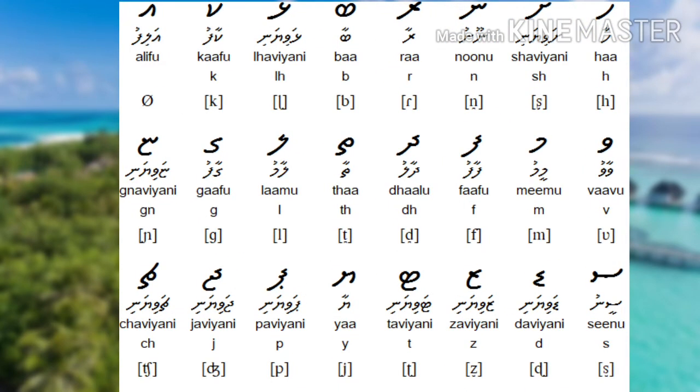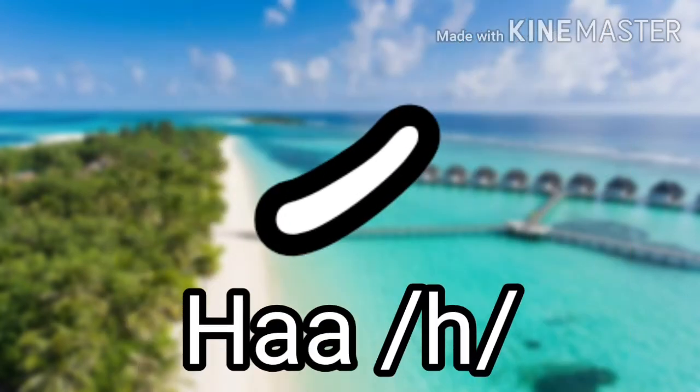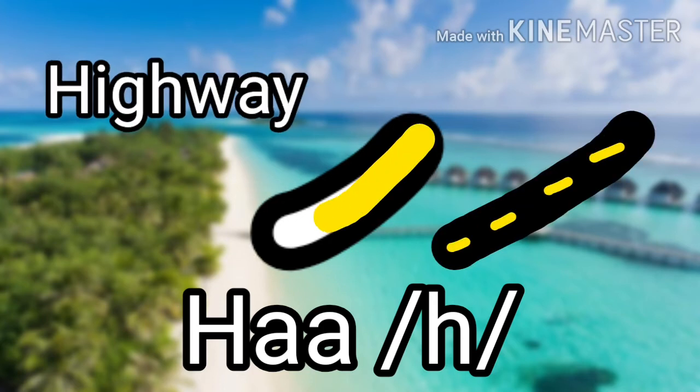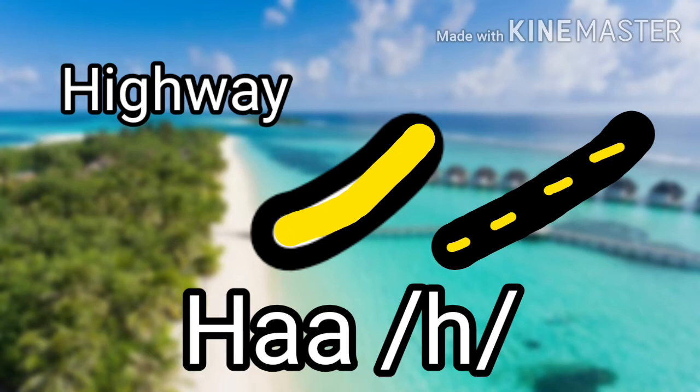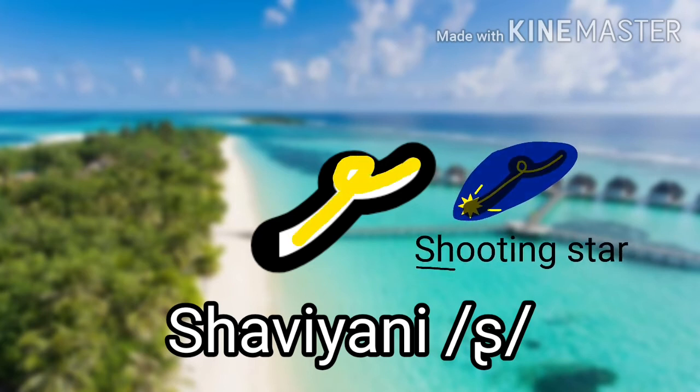I will include mnemonics to help remember the consonants. The first letter is Haa, which makes the H sound as in 'hot,' and it looks like a highway. The next one is Shaviyani, which makes a retroflex S sound, pronounced at the top of the mouth rather than at the teeth — like 'sha' — and it looks like a shooting star.